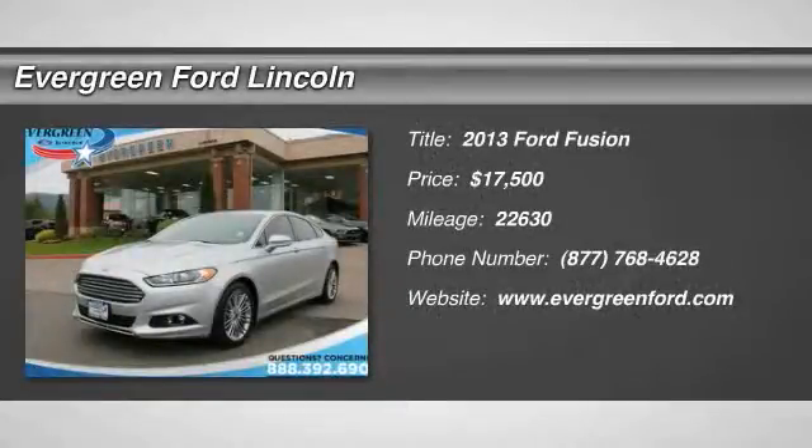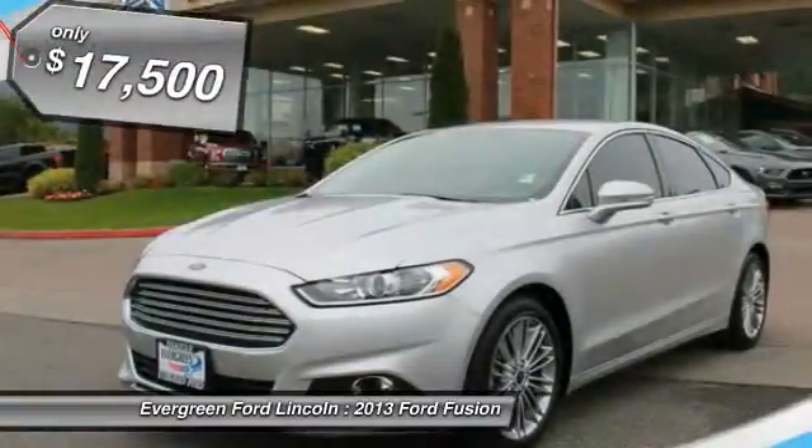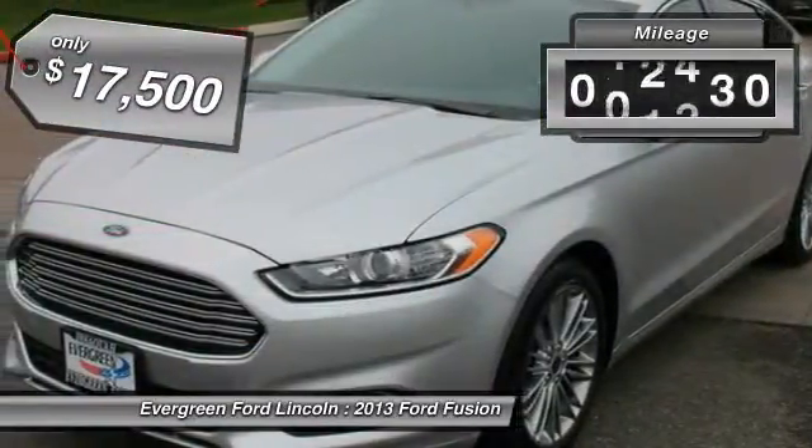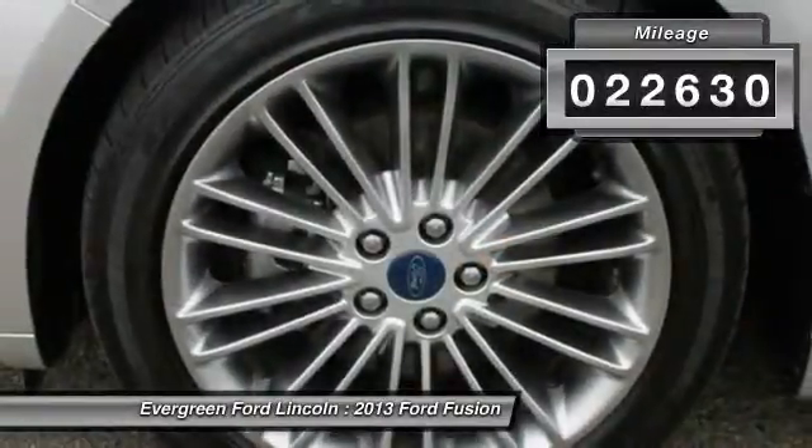The 2013 Fusion. You can have both impressive power and great economy in a Fusion, and it is priced below $20,000. This vehicle has less than 25,000 miles.